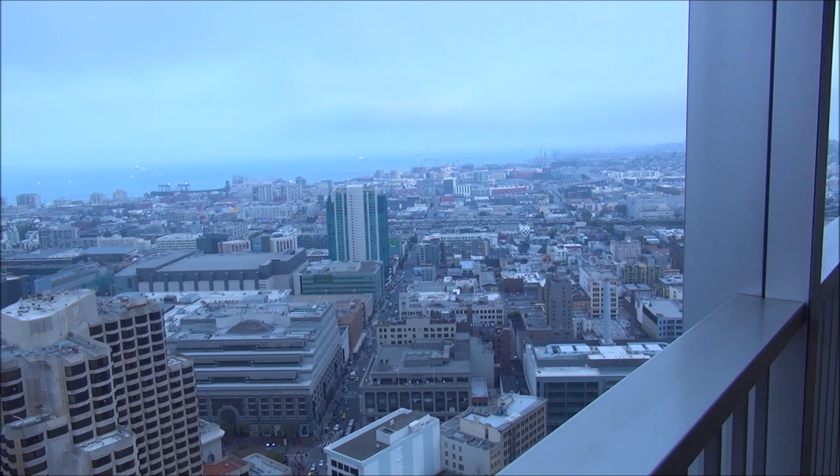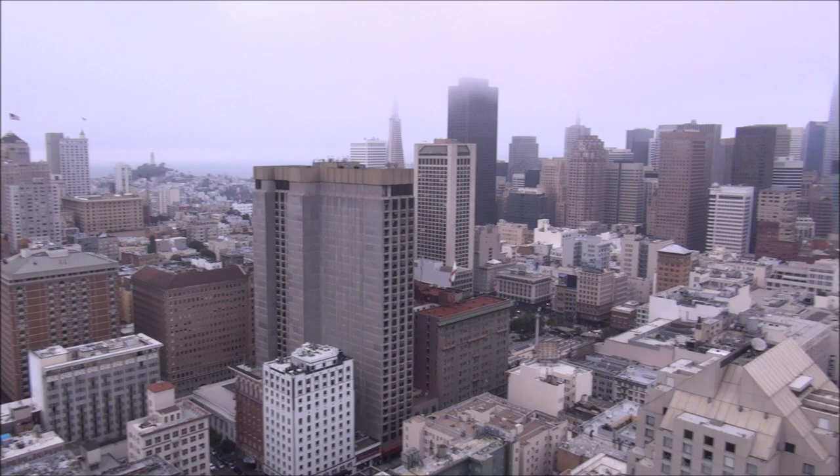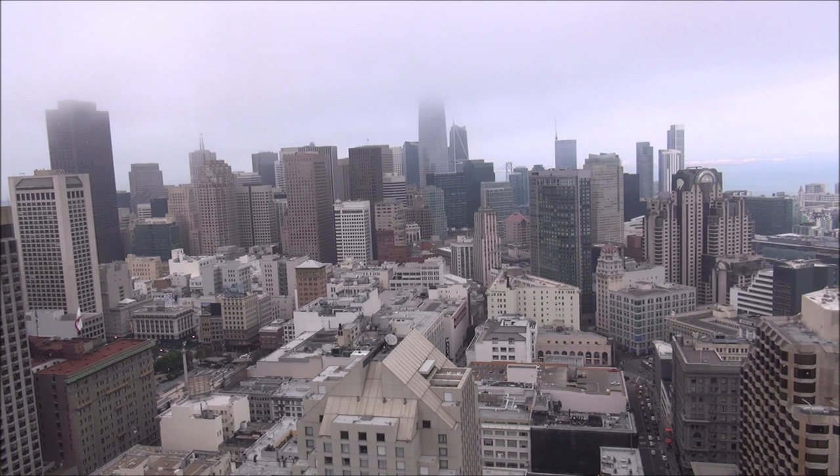Let me start by showing you what I think is this spectacular suite's best feature — look at this view! Unbelievable. We're here on the 44th floor, high above San Francisco. That's the financial district over there. You can see Coit Tower, the Transamerica building, and the new Salesforce Tower — it's so tall it goes above the cloud line.